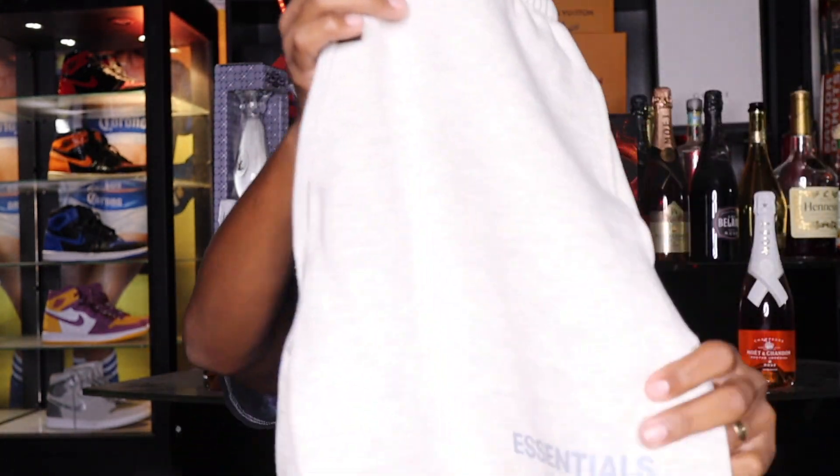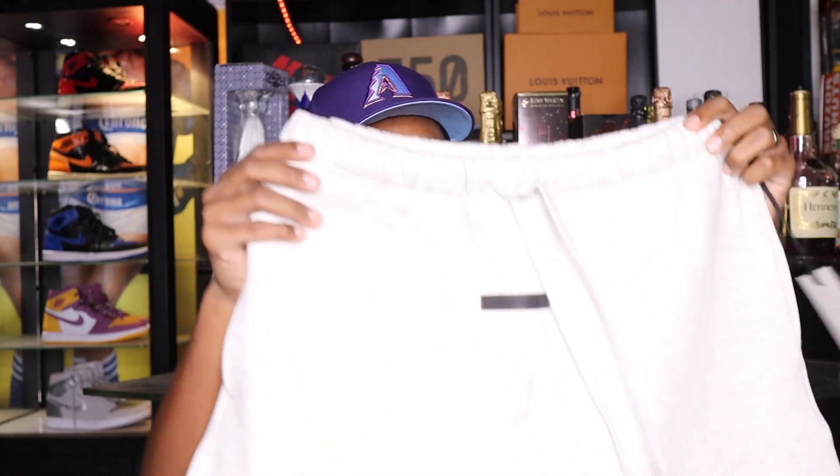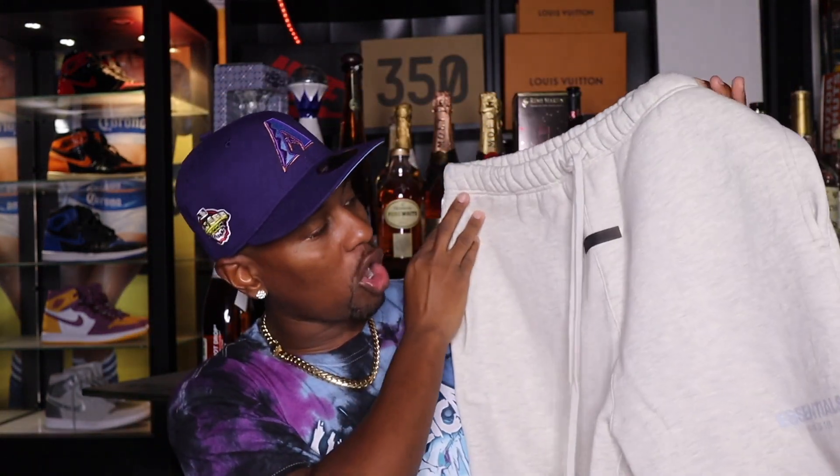The next pair of shorts, the next style: sweat shorts. You cannot go wrong with sweat shorts — I feel like these are definitely an essential. These right here are by Fear of God Essentials, so I guess it only makes sense. We have that Essentials logo right here. Like I said before, it doesn't have to be the same name brand — you can go to H&M and get a similar style of sweat short. These do have super long drawstrings and you get that rubberized Essentials branding.